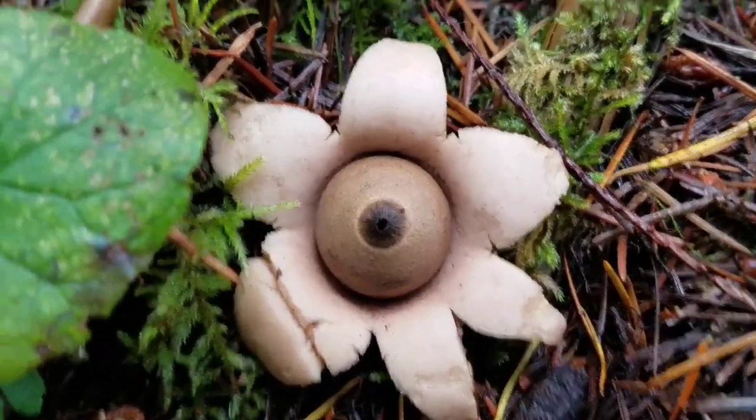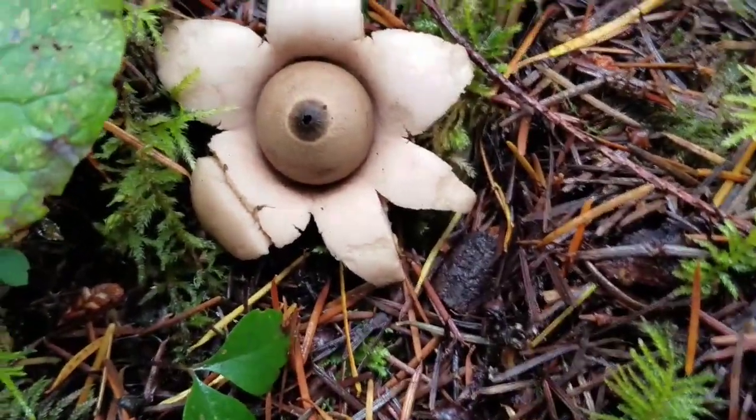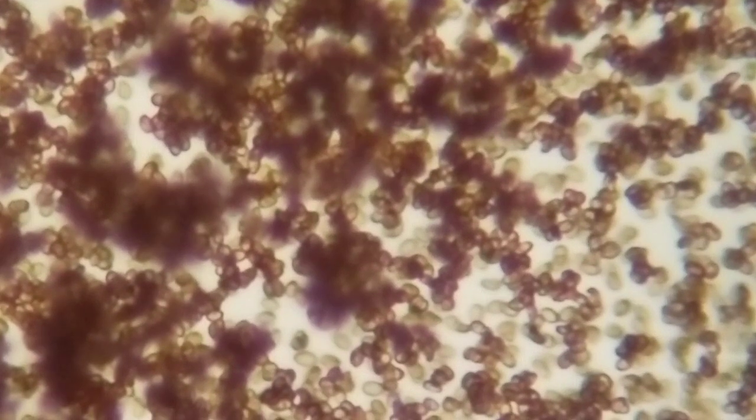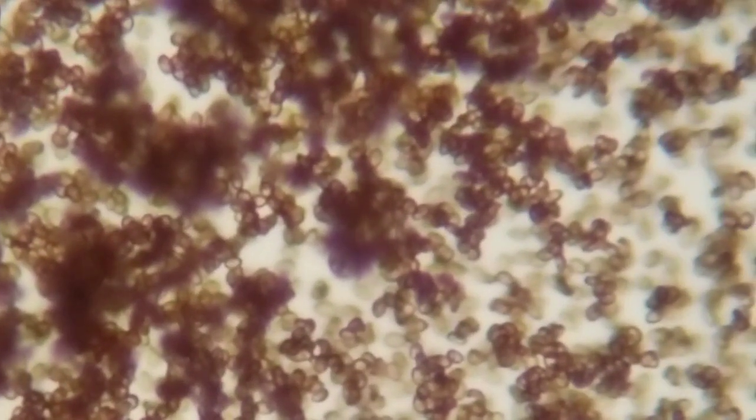But what is the life cycle of a mushroom? Well, it's pretty different than anything else. Mushrooms start out as a tiny seed-like structure called spores. Spores are microscopic, way too small to see with the naked eye. But under a microscope, they look like tiny grains or seeds.